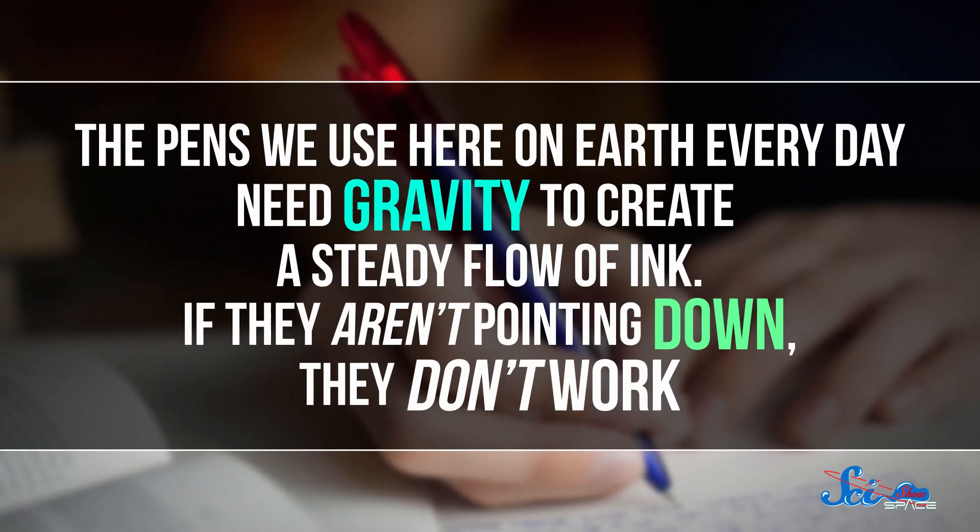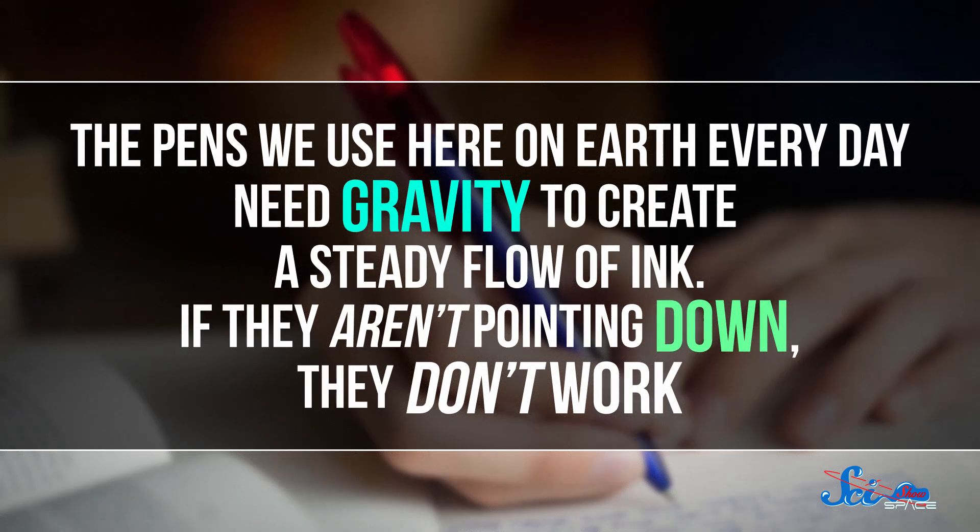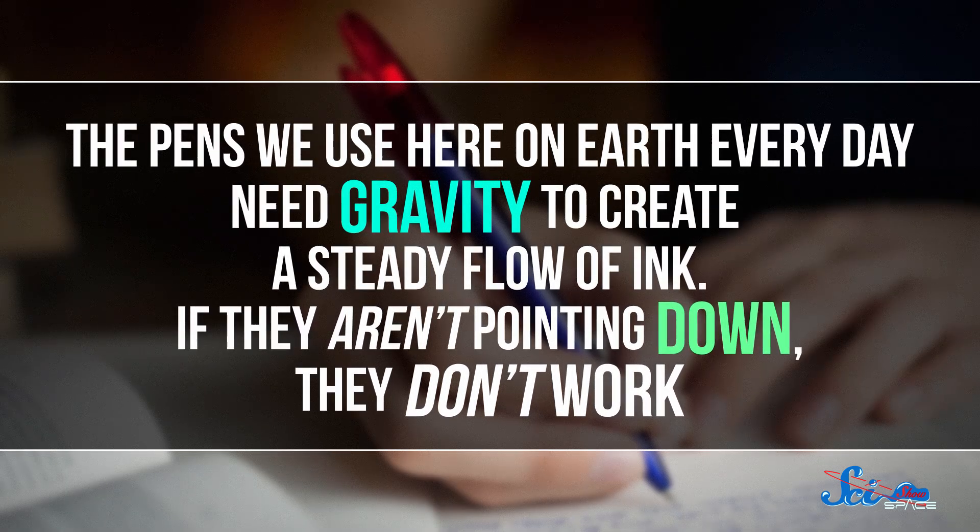So why didn't we just give the astronauts regular ballpoint pens? Well, the pens we use here on Earth every day need gravity to create a steady flow of ink. If they aren't pointing down, they don't work. If you've ever been lying on your back, trying to write in a notebook over your head, you know that you might as well be scribbling with an empty straw.